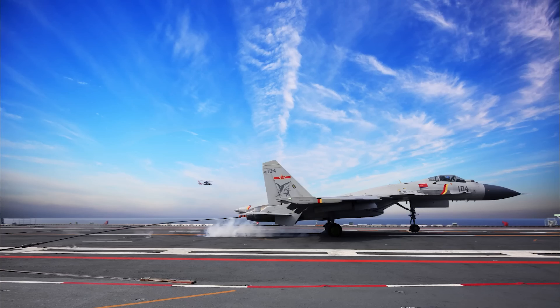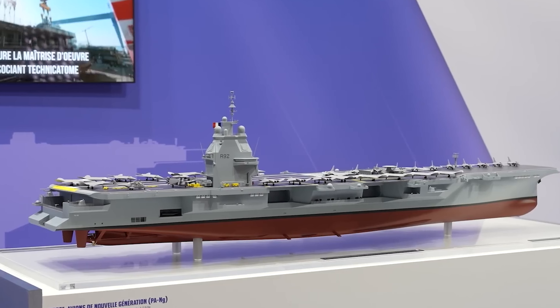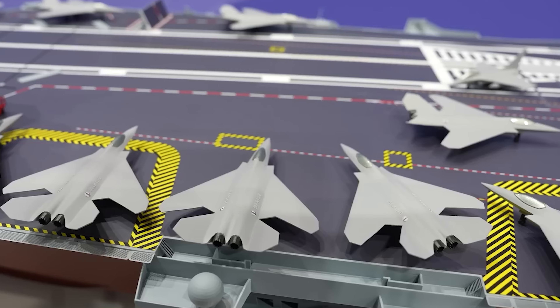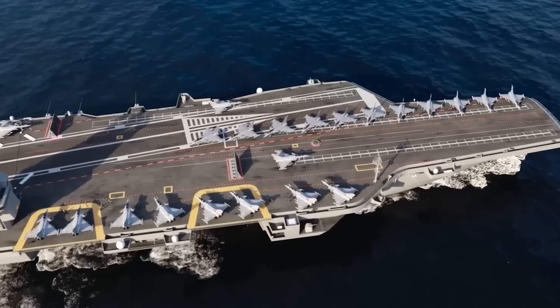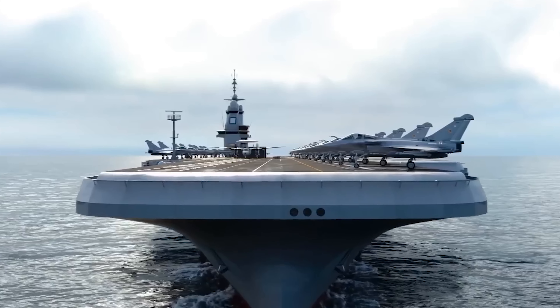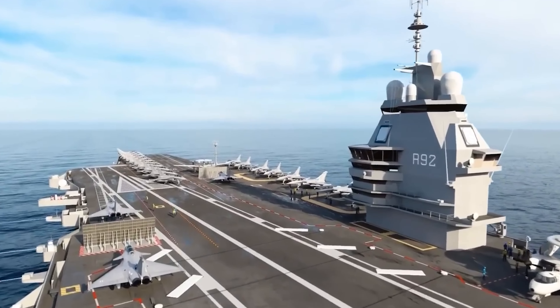The French Navy, like the U.S., has much more experience of carrier operations. Their current carrier, the Charles de Gaulle, is nuclear-powered but noticeably smaller than the American supercarriers. The future PANG — Porte-Avion de Nouvelle Génération — will close the gap. At over 300 meters in length and 75,000 tons, it is only slightly smaller than the Chinese Type 003. PANG will enable the French Navy to retain conventional superiority and more effectively project power independently or with allies.